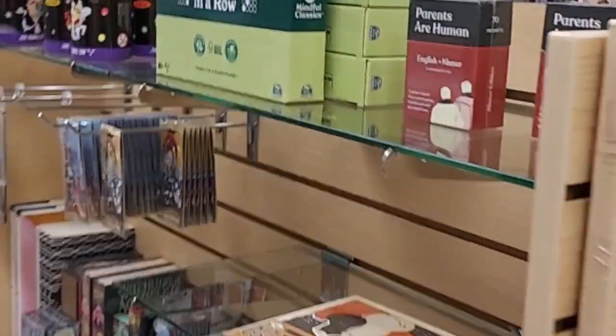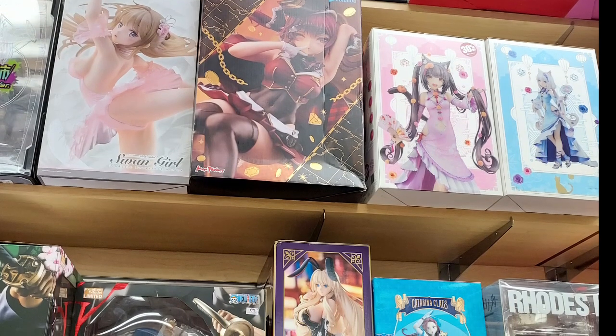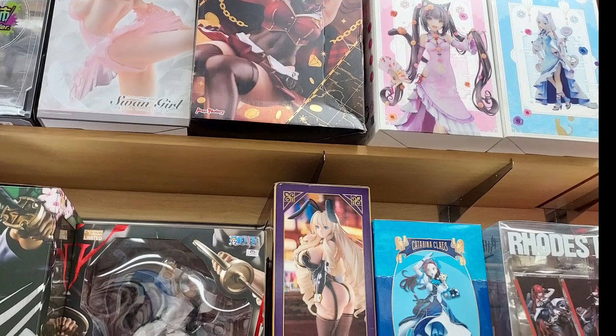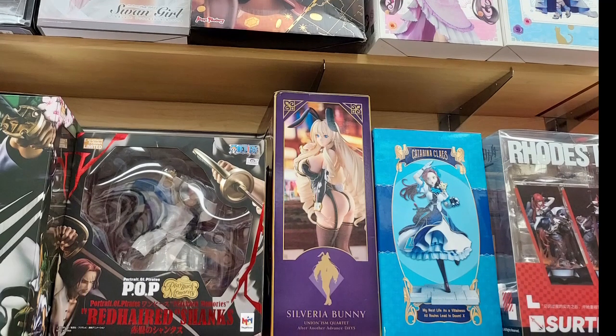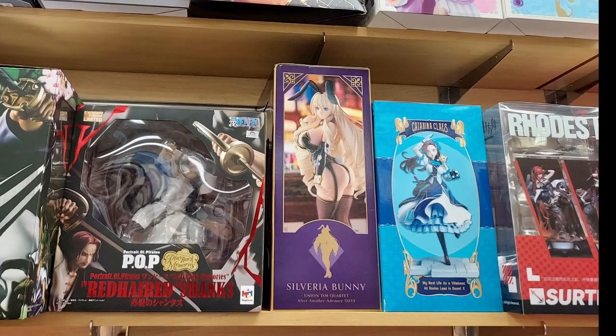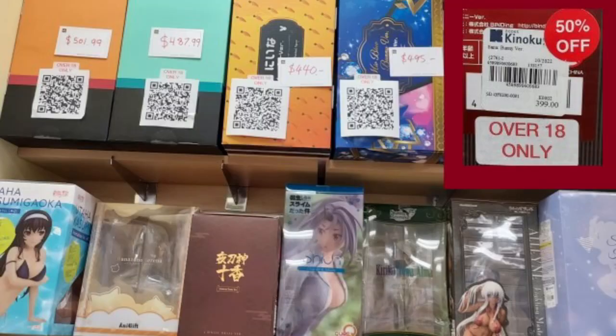And then you turn and there are these shelves with really high-priced figures. You think, why are they so high up on the shelves? And then you'll see they're like hundreds of dollars, and they're labeled for 18 and over. It's like $500 and $300. I don't know how you're supposed to see them because they're very high up on the shelves — I guess you'd have to ask someone to take them down for you.